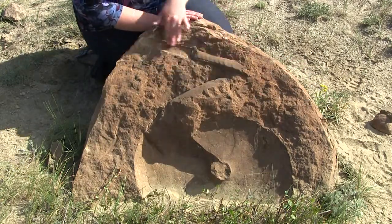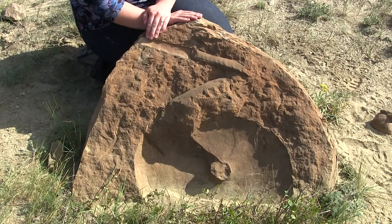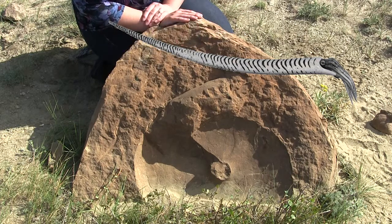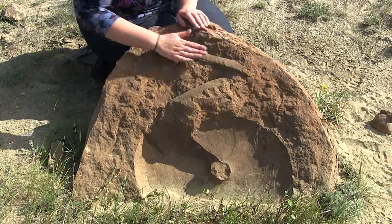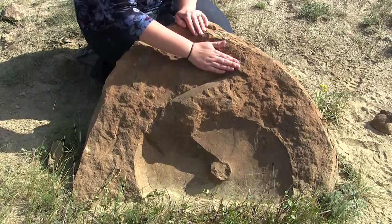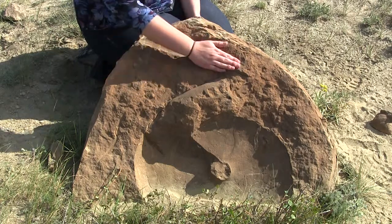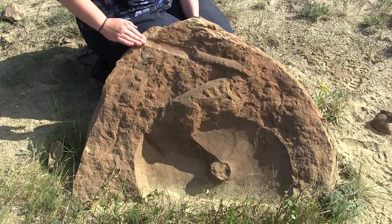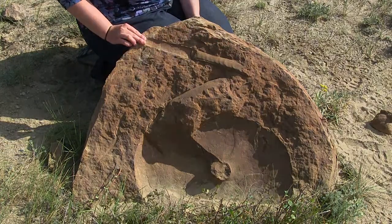Also in this rock, we can see a baculite. A baculite is a species of ammonite, but rather than having a coiled shell, it has a long, tapered, pointy shell. Now in this particular specimen, we can see both a mold and a cast. A mold is the internal part of the baculite that's been preserved, and the cast is the impression of that baculite in the nodule.